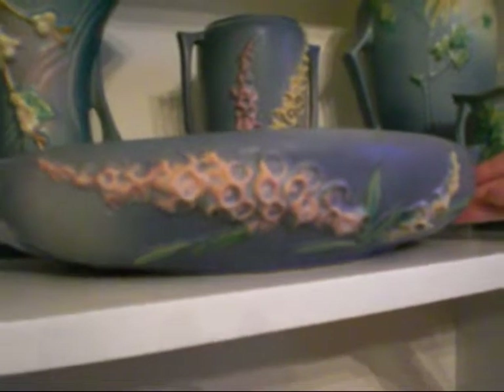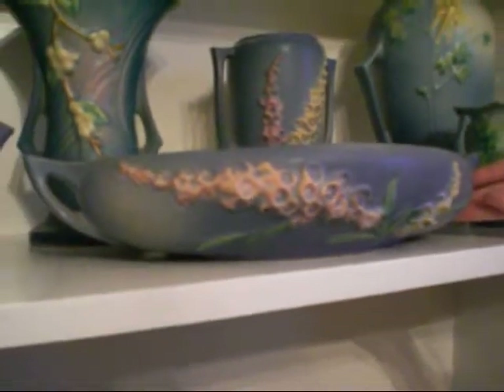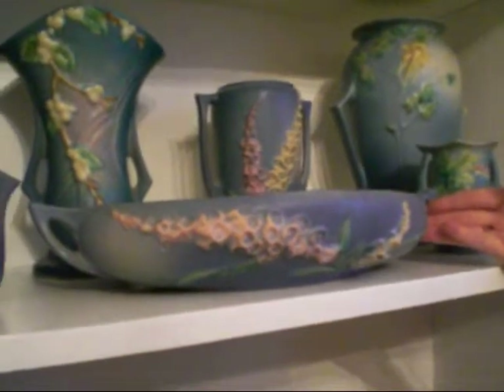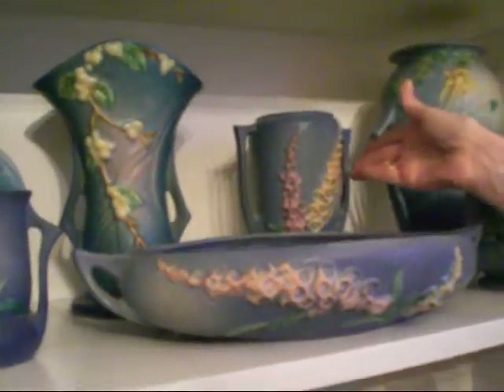I'm not really sure what people would have used this for. I really use it just for decoration, but you can see that it is a different shape than the vases that I have. Here's another hollyhock, and another hollyhock over here.